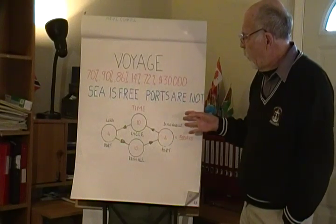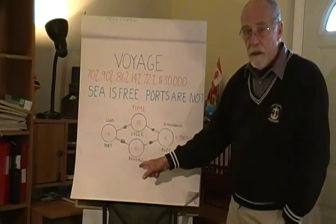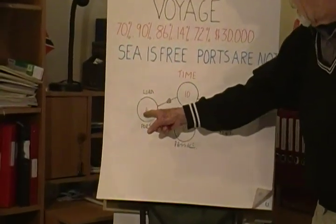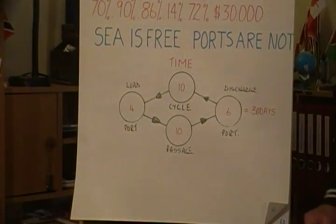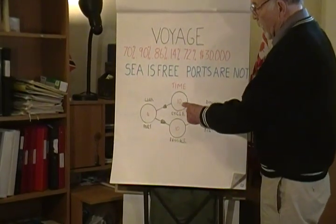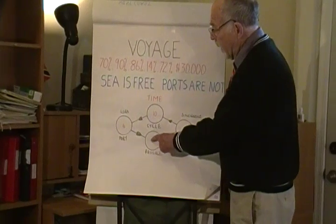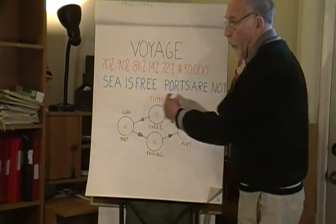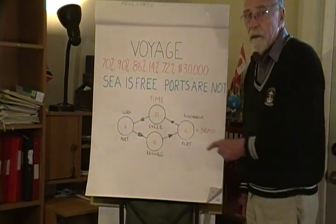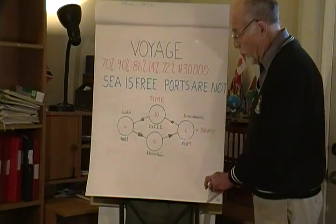Let's go back to a voyage and remind ourselves that a voyage is made up of port time and passage time. A ship is either in port or it's on passage, and the voyage is a cycle. The ship is in port loading for 4 days, on passage for 10 days, at the discharge port for 6 days, and 10 days back again, so the total voyage time is 30 days. We know the cost of the ship at sea is $30,000 a day, and what we're going to find out is what is the cost of a ship in port.